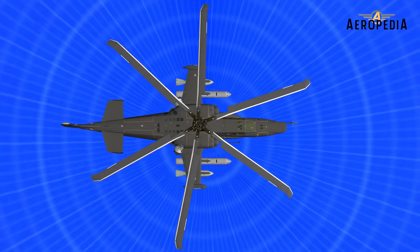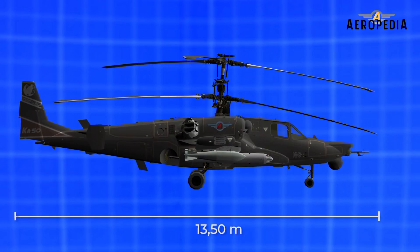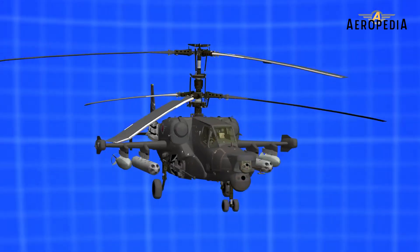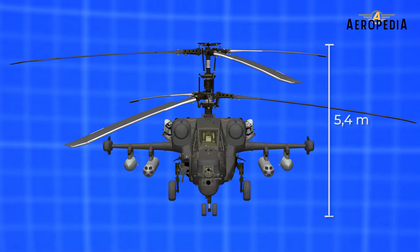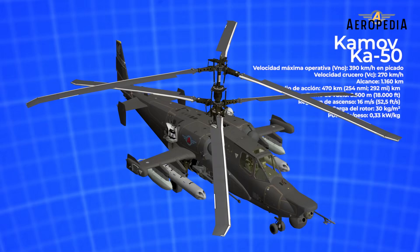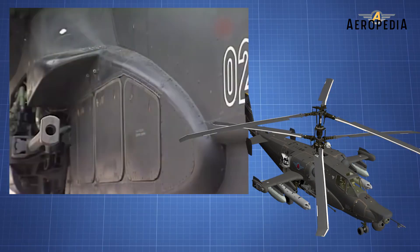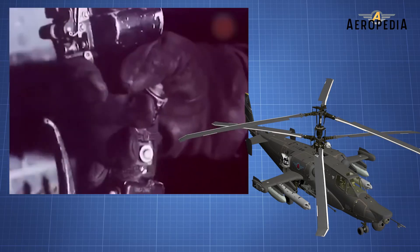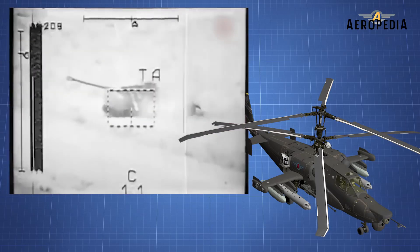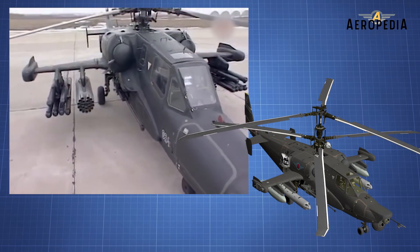It is the design of a coaxial rotor attack helicopter. It has a maximum take-off weight of 10,800 kilos and a combat range of 470 kilometers with internal fuel tanks. Its maximum speed is 315 kilometers per hour and it has a 30-millimeter cannon with a total of 460 shots, plus four attachment points for carrying a large combination of weapons that can tilt up to 10 degrees.